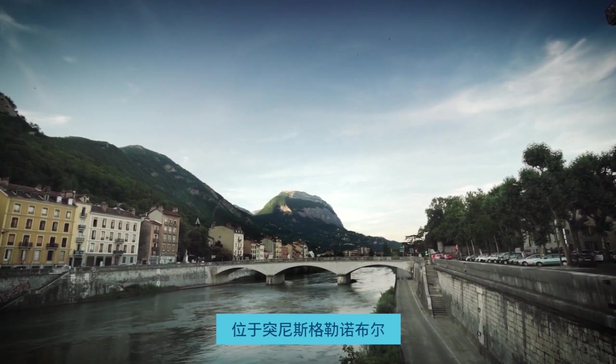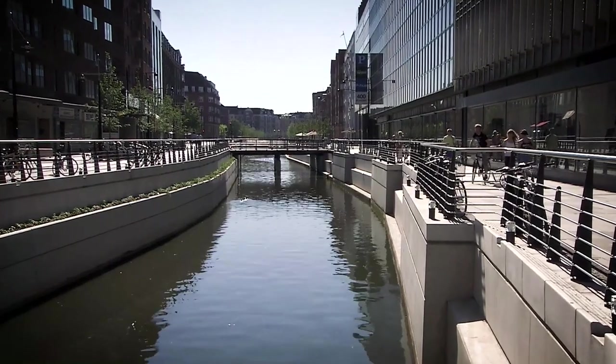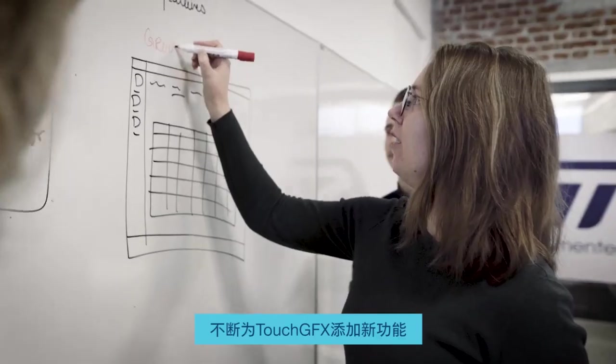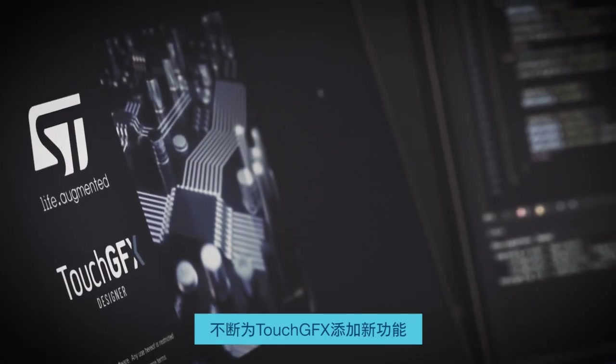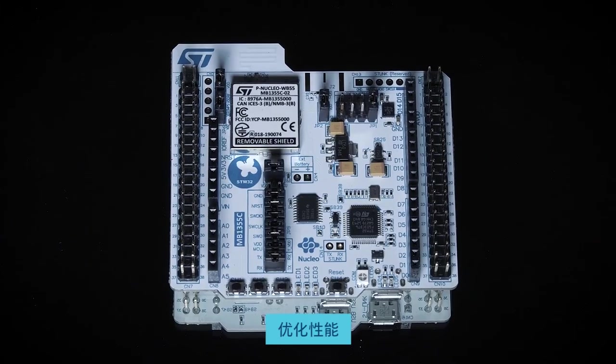The STM32 graphics team is located at Grenoble, Tunis, and here at our graphics headquarter in Aarhus, Denmark. Our highly skilled specialists are continually adding new features to TouchGFX and optimizing the performance in combination with STM32 microcontrollers.